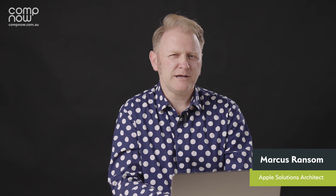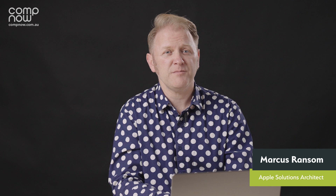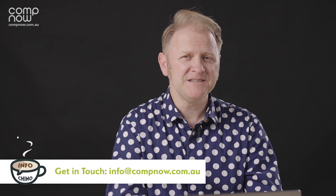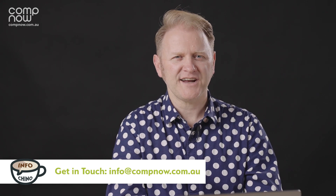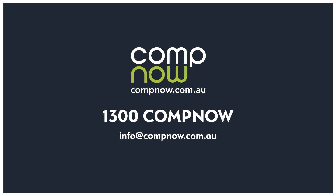The M1 Pro is a huge leap forwards from Apple. We can't wait to hear about how it's making a difference in your environment. If you'd like more information about deploying Macs in your workplace, please get in touch via your CompNow account manager or at info@compnow.com.au. We'll see you next time.